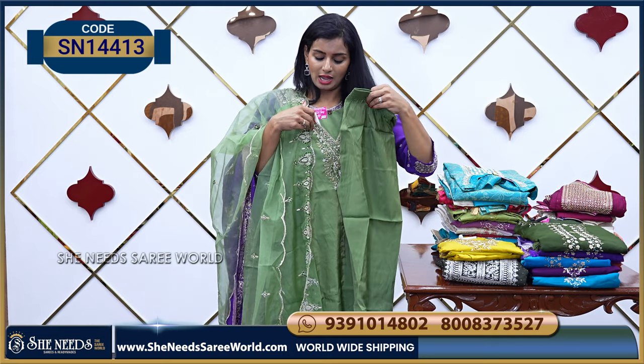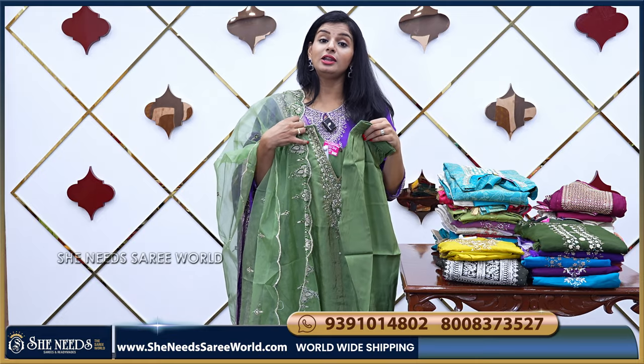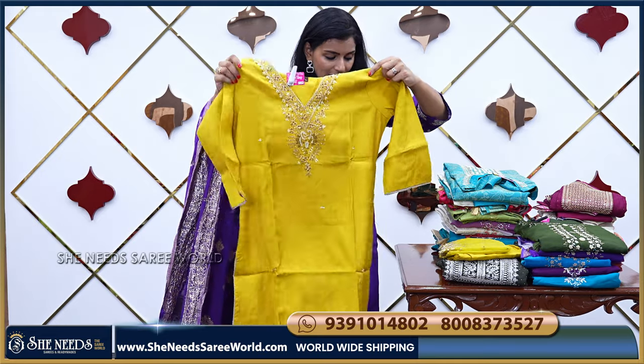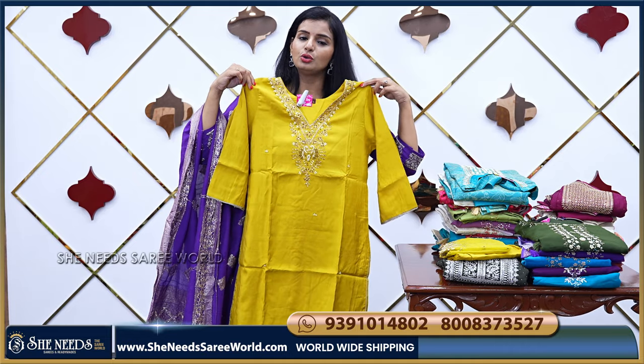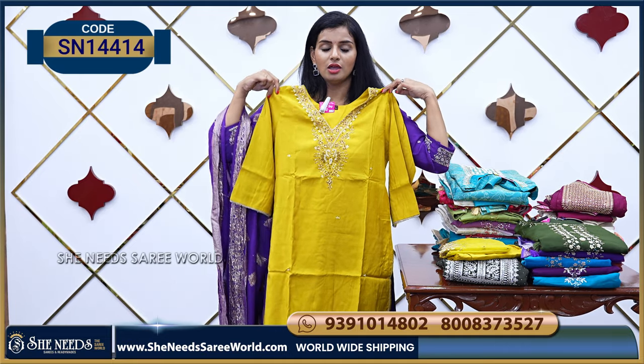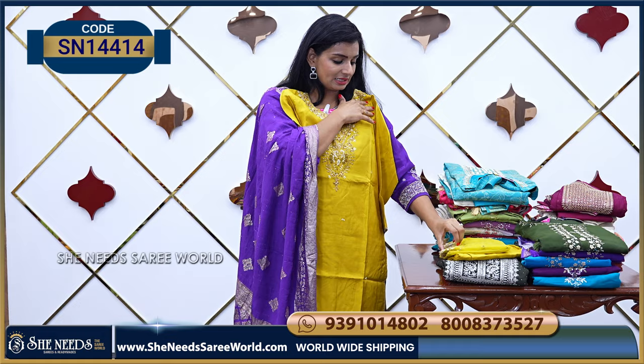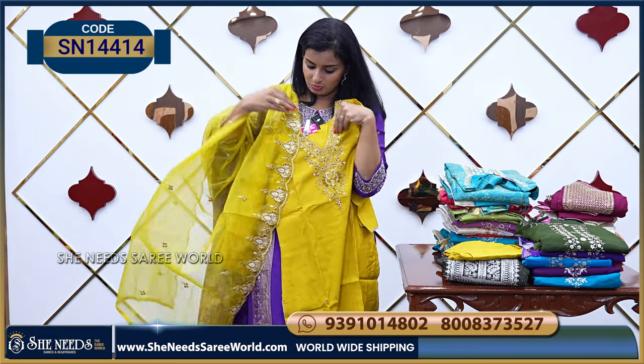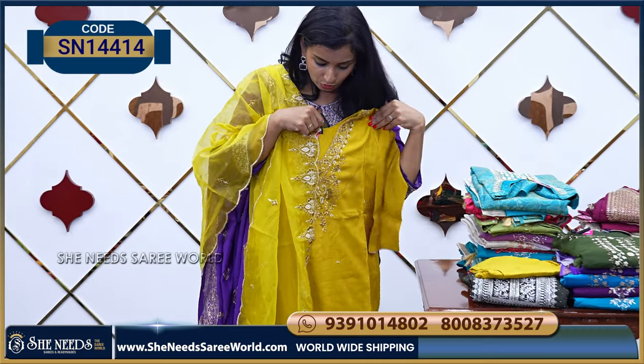It's a straight cut dress, and the price is $15.90. We also see a yellow color which is a bright color. Olive green is a light color, while yellow is definitely a bright color, but it is a beautiful color.